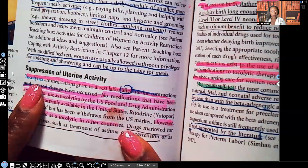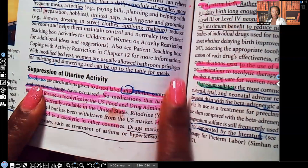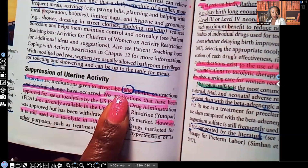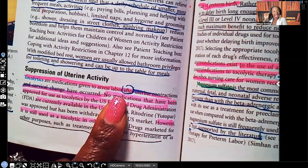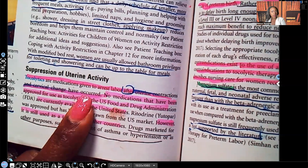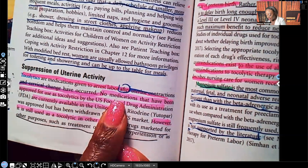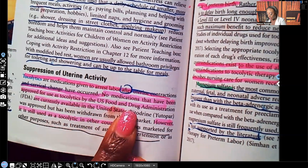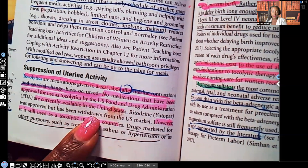Suppression of uterine activity. Tocolytics are medications given to arrest labor after uterine contraction and cervical change has occurred. This tells us we're not going to give tocolytics to a patient if there hasn't been any change in their cervical dilation or effacement. No medications have been approved for tocolytics by the U.S. Food and Drug Administration.